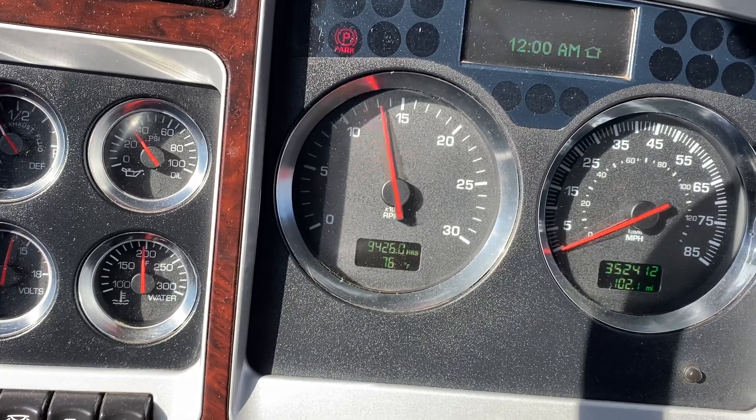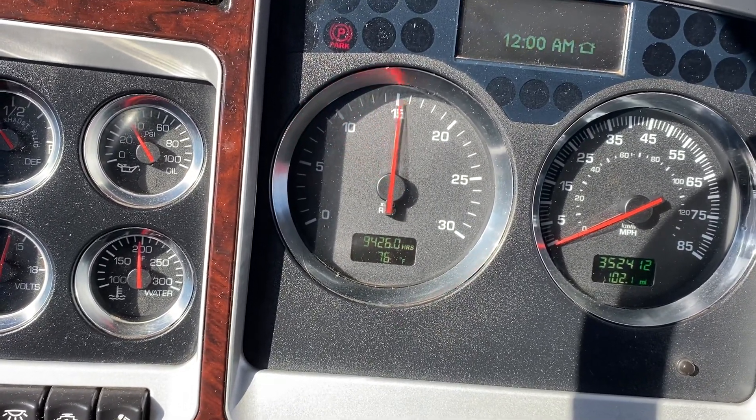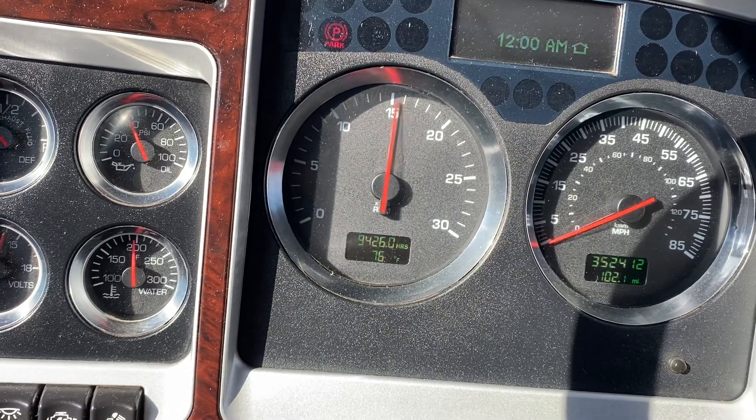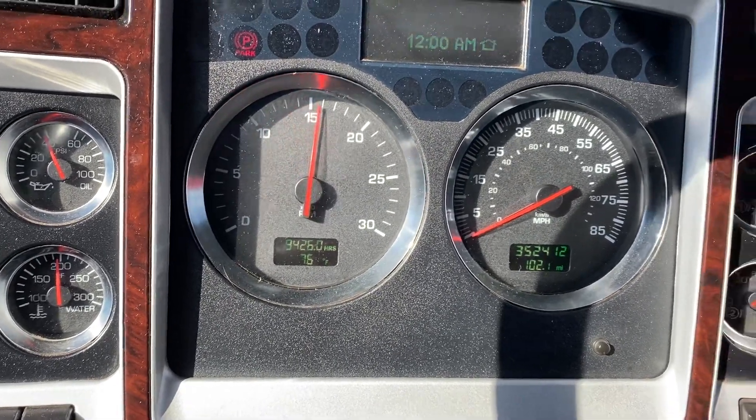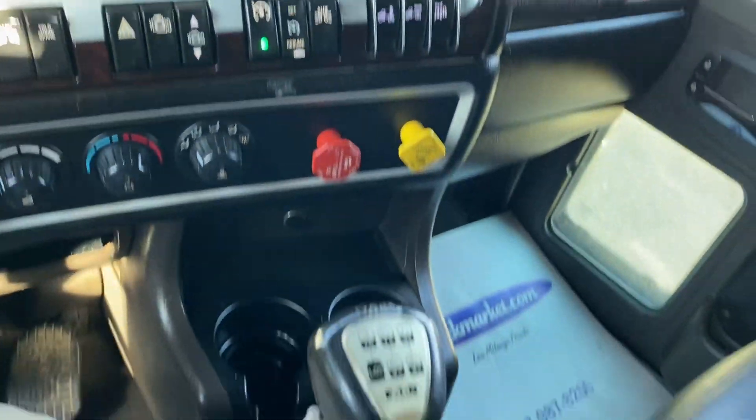Runs fantastic. Really smooth through the RPMs. No check engine lights. It's got navigation, full gauges, VIT interior.